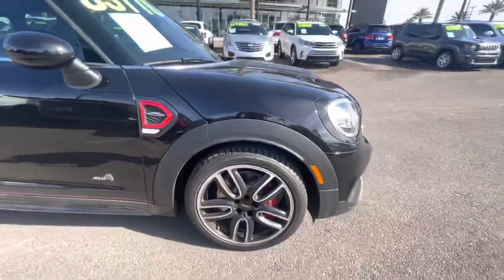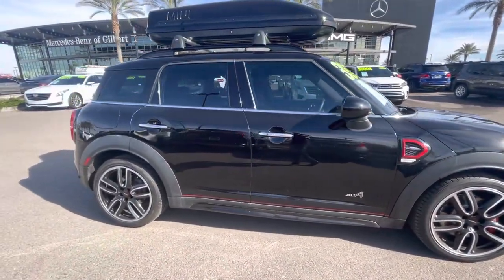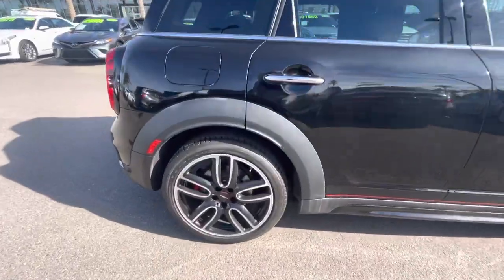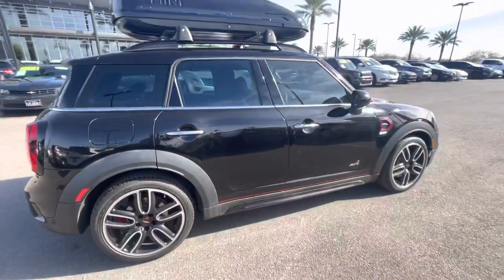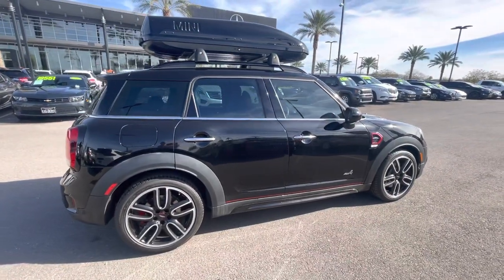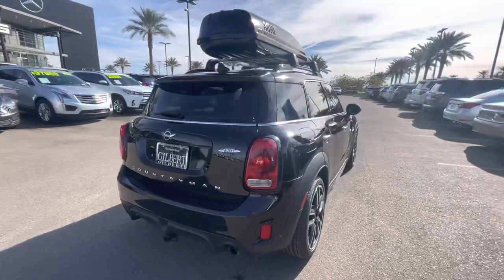Nice tire tread up front — I'd say about 80% tread life up front. We put new tires on the rear. It also has new front brake pads and rotors. We changed the air filter, cabin air filter, and replaced the windshield as well.